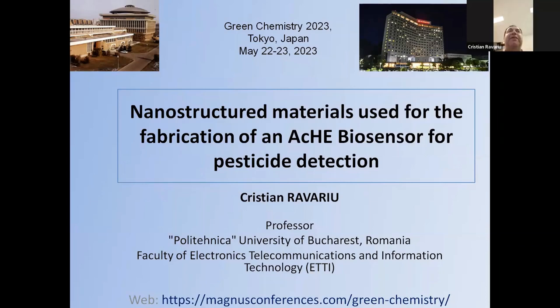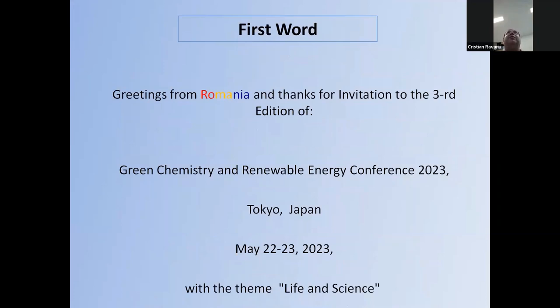Thank you. I will speak from another point of view, from the green industry. Useful tools in monitoring the environment are biosensors, and particularly biosensors that monitor the pesticides in the soil. I came from the microelectronic direction and moved towards the biosensor field in recent years. We prepared nanostructured materials used for the fabrication of a biosensor for pesticide detection. Greetings from Romania and many thanks for the invitation to the third edition of the Green Chemistry and Renewable Energy Conference.